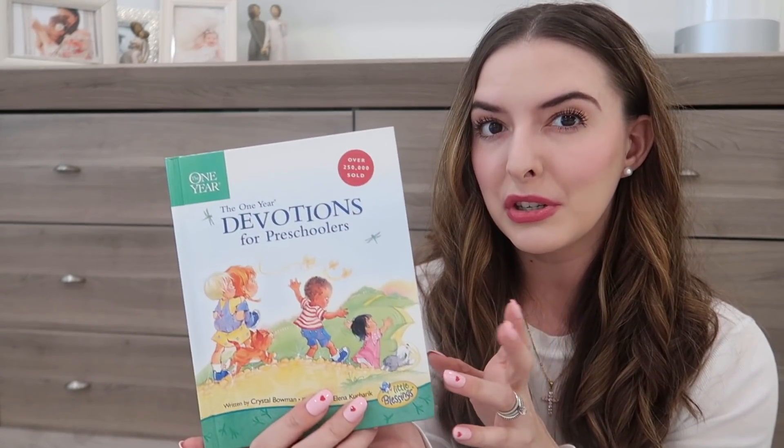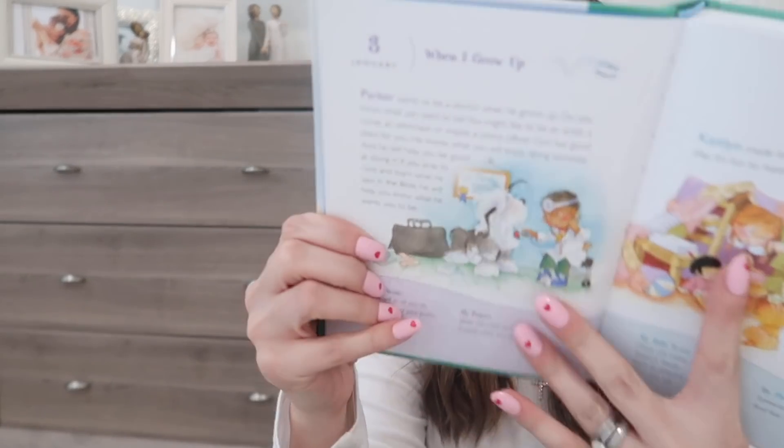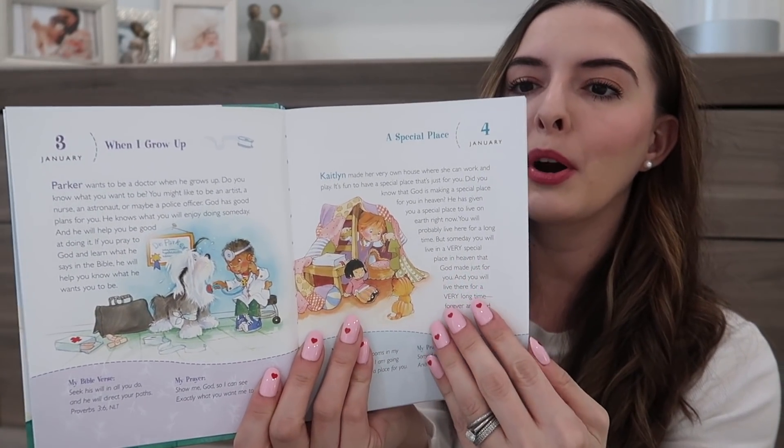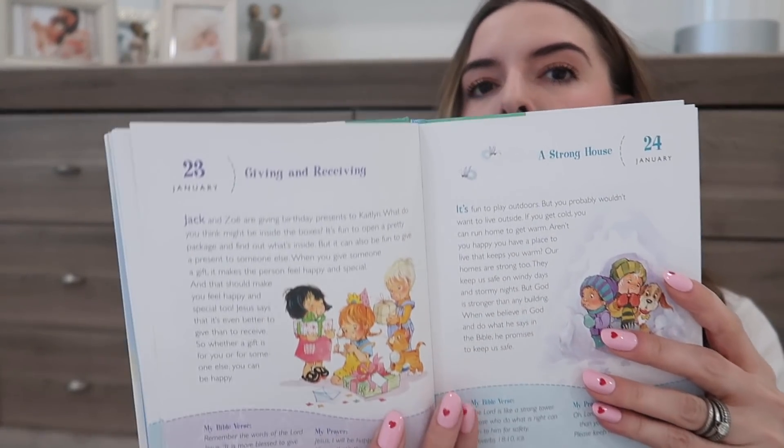One thing I've been introduced to over the last two or three years is the concept of a devotional. Up until a few years ago I had no idea what a devotional was — I knew what the Bible was, but I'd never heard the term. Now I'm hooked on devotionals; I have tons of adult devotionals that I read every single day. They also have fun kids' ones, so I'm going to share a couple I really like. This one is called Devotionals for Preschoolers — it's really cute because the day is listed in the corner so you just flip to the page of the day.